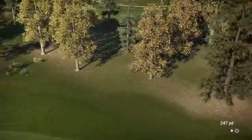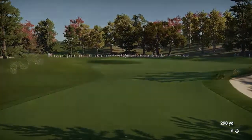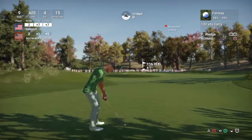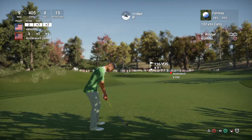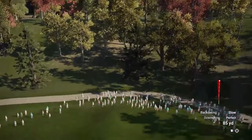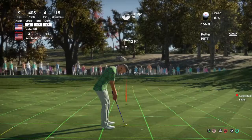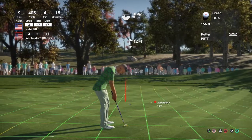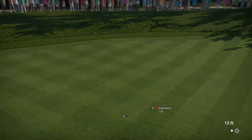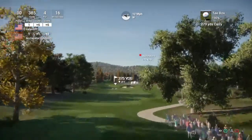Pretty sure this is going to land in the fairway. About 115 yards to the pin — taking a shot with the pitching wedge. 12 feet to the cup. And that one drops for the birdie! Sitting at six over for the event after that hole — fifth place on the leaderboard.